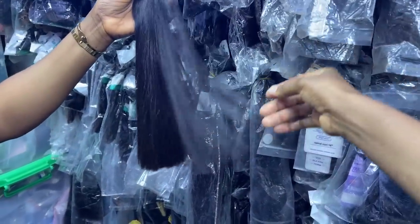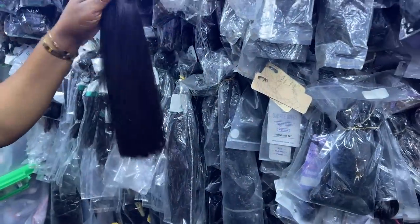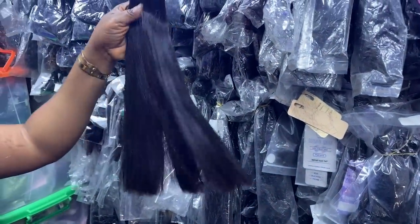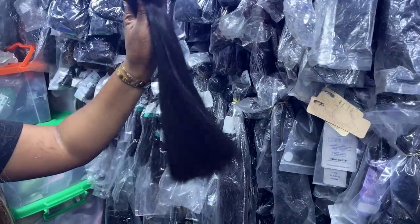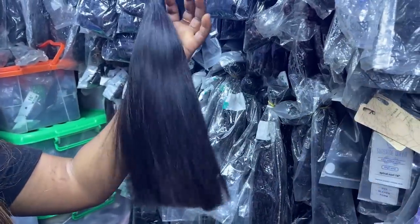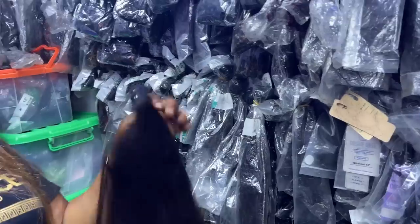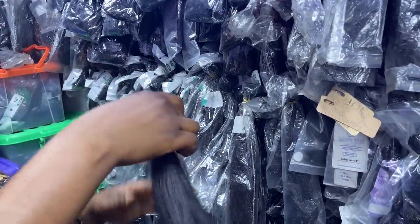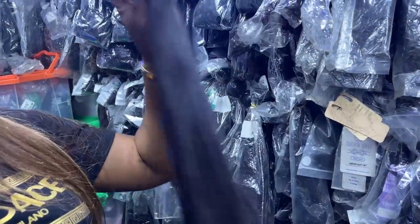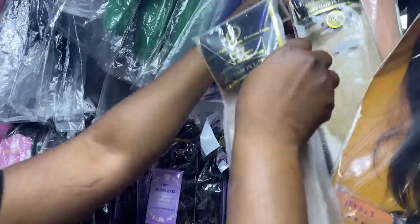This particular one here she's calling Vietnam bone straight. How do you sell this? This is 16 inches and the 16 inches is around 38,000 naira for one bundle. Do you have frontals for that? Yes, we have frontals and closures, all the lengths from 6 inches to 36 inches.